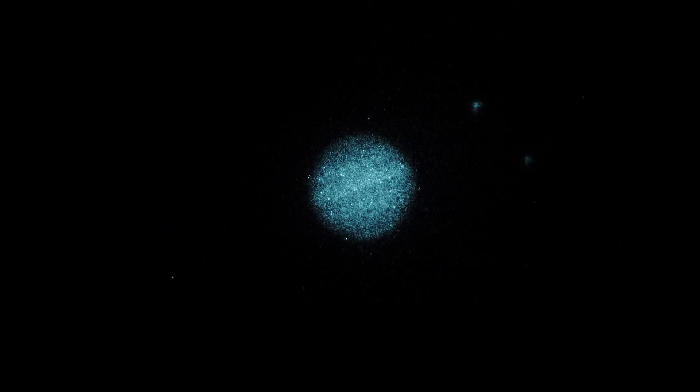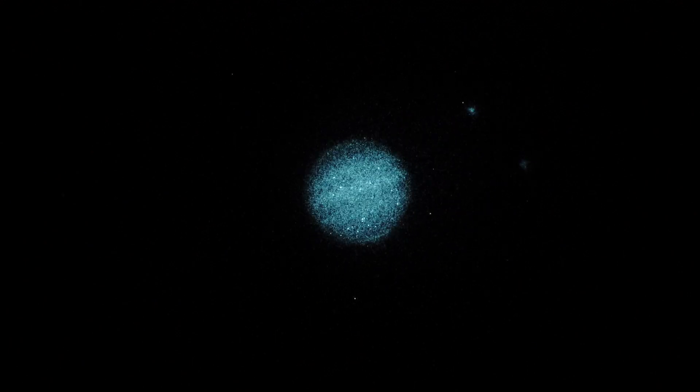Not bad. Decent cloud belts. It's getting a little fuzzy — you can see the atmosphere kind of cooperates, and then not so much sometimes.